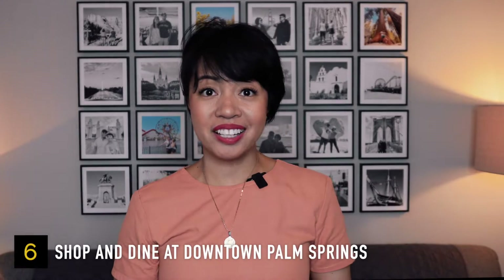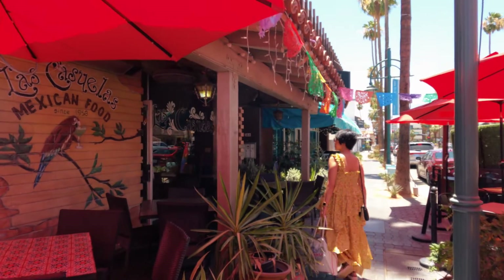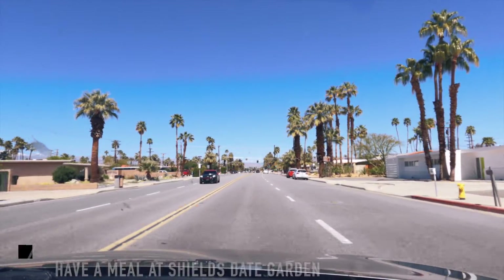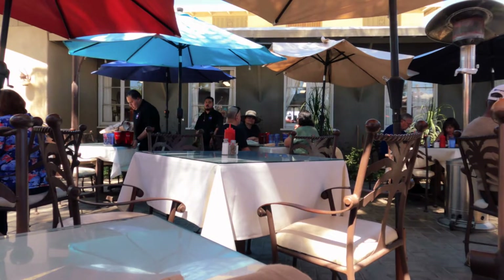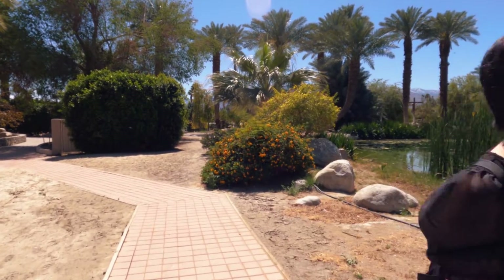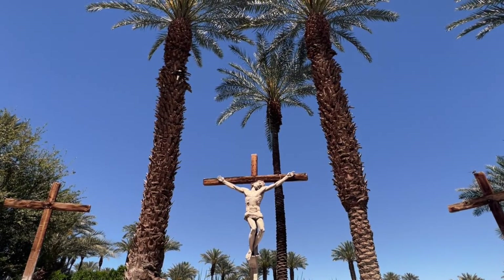Downtown Palm Springs has a variety of shops and restaurants where you can go shopping or enjoy breakfast, lunch, or dinner and a delicious dessert. I also recommend trying Shields Date Garden, which is a 30-minute drive from downtown. The cafe is open daily from 8 a.m. to 2 p.m. only. It offers delicious meals and a little entertainment, and you can explore the garden with its biblical-themed sculptures while waiting to be seated.